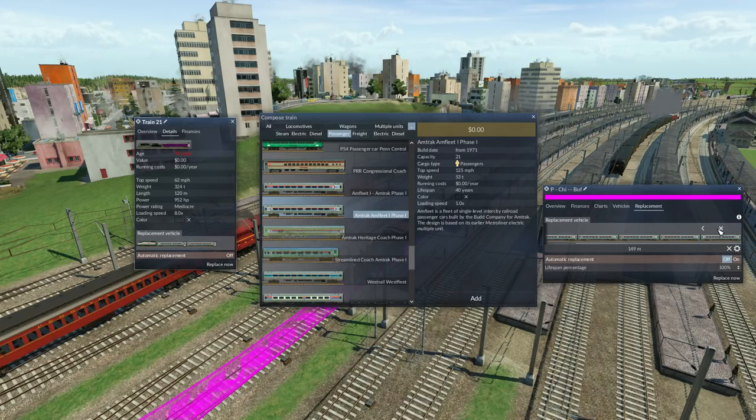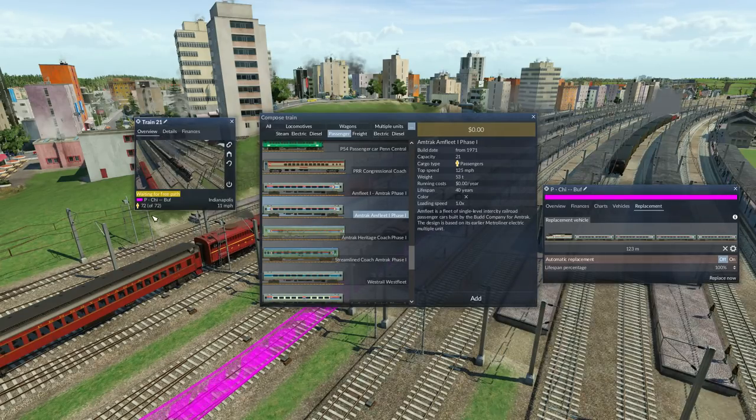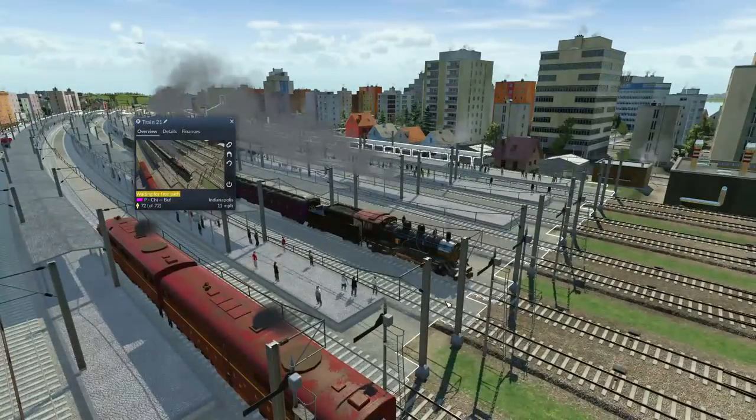Even if I took one off that's 123 meters, and that's still 84 passengers — up from 72. I'm going to go for a five-coach train. Replace now. Have them replaced and let's follow this on its final run.